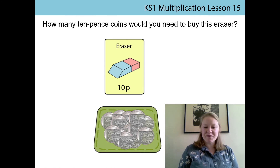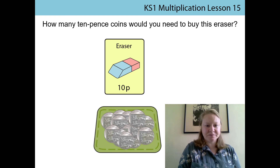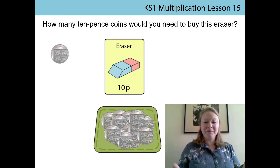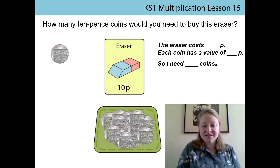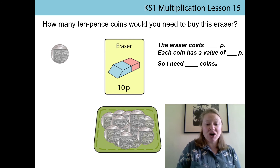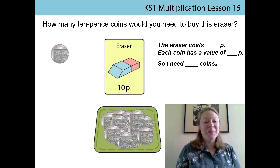Now that we've practised with our pre-money tokens, we're going to have a go with the coins. We need to remember that the eraser costs 10p and the coins we are using are 10p coins. So we need to count in multiples of ten. Ready? Ten. It only took us one coin! Let's check it again with our stem sentence. The eraser costs ten P. Each coin has the value of ten P. So I need one coin. Well done.